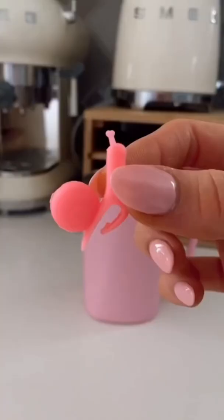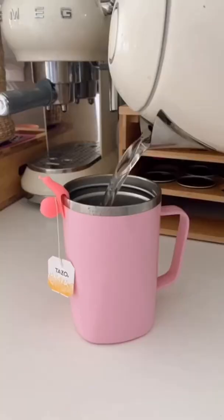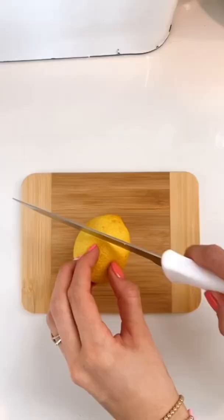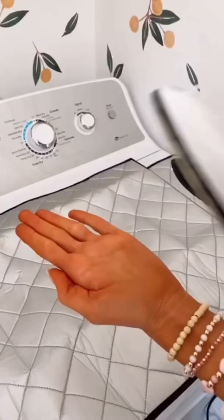Amazon Mini Home Finds. These cute snail mug huggers hold your tea tag so it doesn't fall into your mug. These mini cutting boards are perfect for prepping snacks or slicing smaller items like lemons or limes.